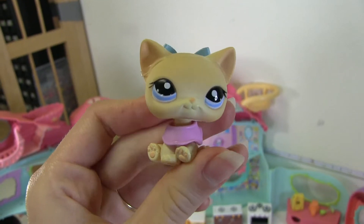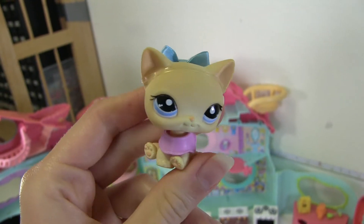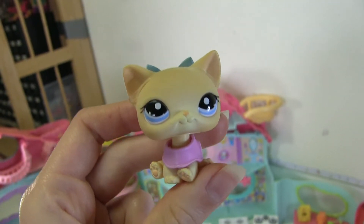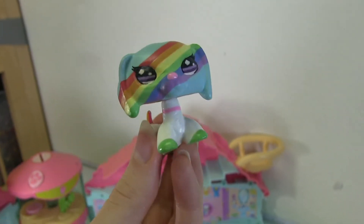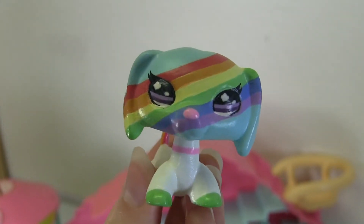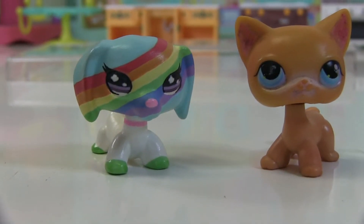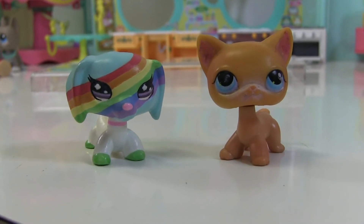I'm about to spoil for you what my first LPS custom looks like, which will be a later video so that you can see what I'm capable of doing when it comes to customizing. Here is my first completed custom that I just finished not that long ago. You can see it's a rainbow dachshund, and I will be coming out with a video of me doing this soon. You can send me your LPS that look blemished and I can customize them to look more like this, so that you can see them being transformed in a video.